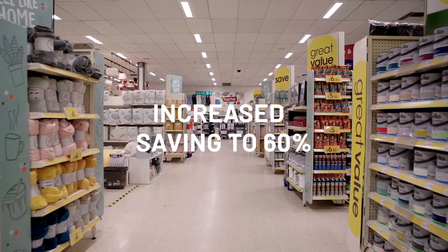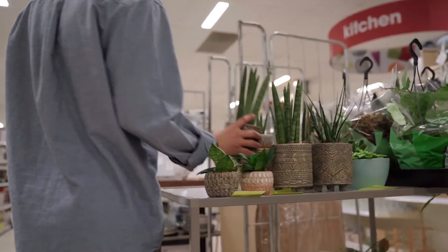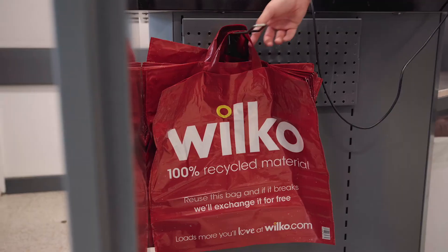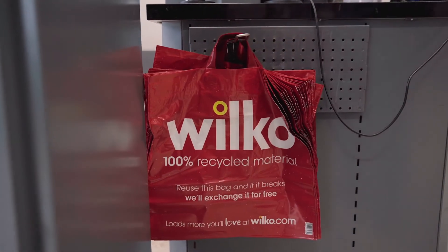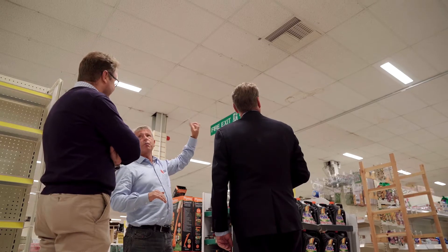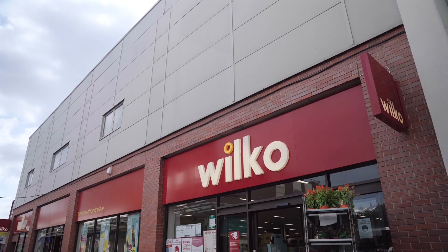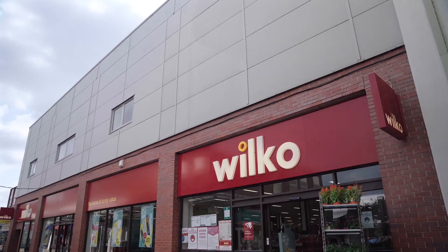You're going to save a substantial amount of money in your utility costs, which is reflective of the reduction in carbon footprint. At the end of the day, we're able to make an affordable investment in all of our stores that dramatically reduces our electricity consumption, dramatically reduces our carbon footprint, and gives us a return that lowers our cost to serve hard-working families.